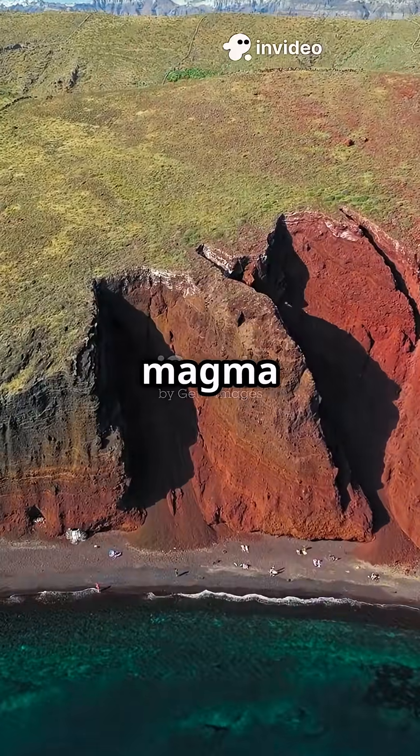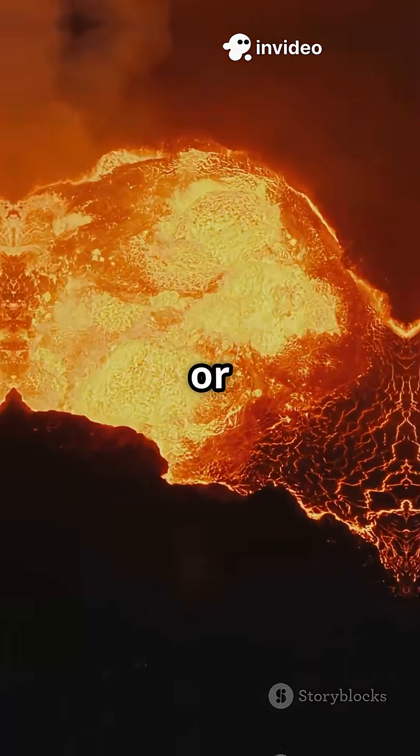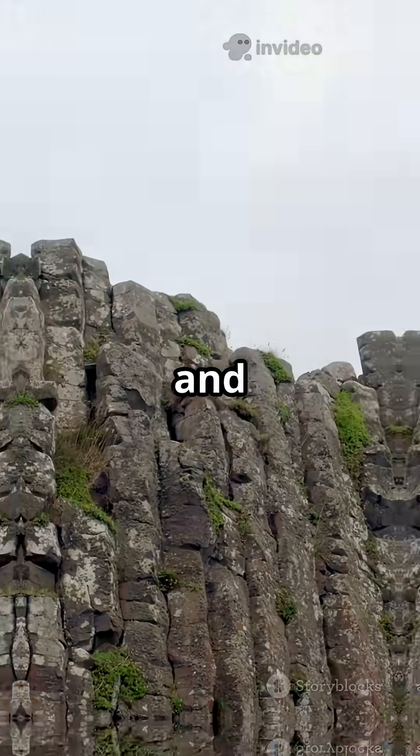First, when magma cools and hardens, deep underground or after a volcanic eruption, it forms solid igneous rocks like granite and basalt.